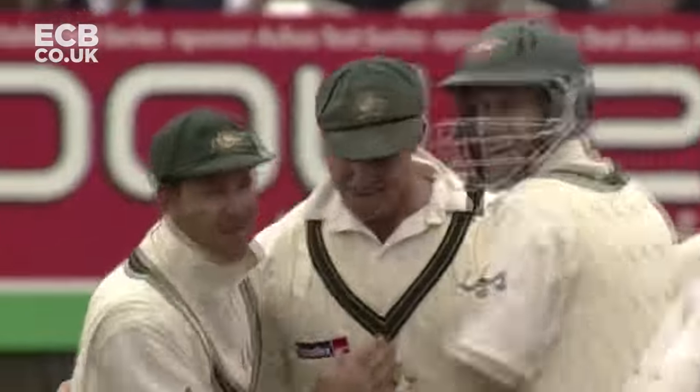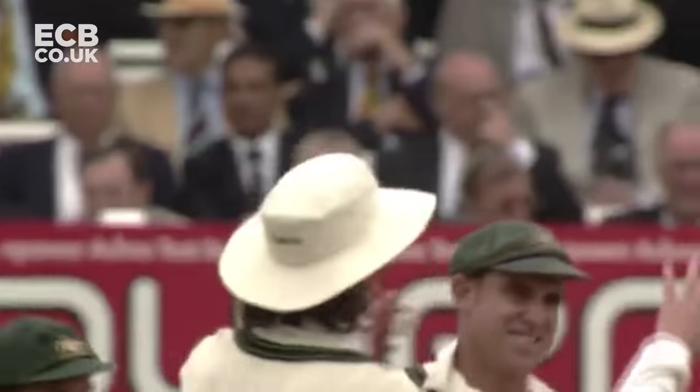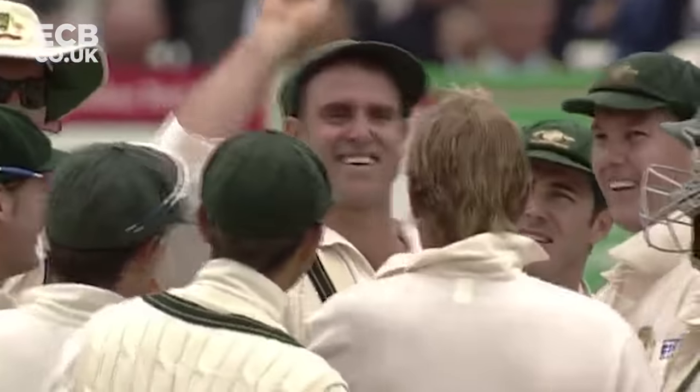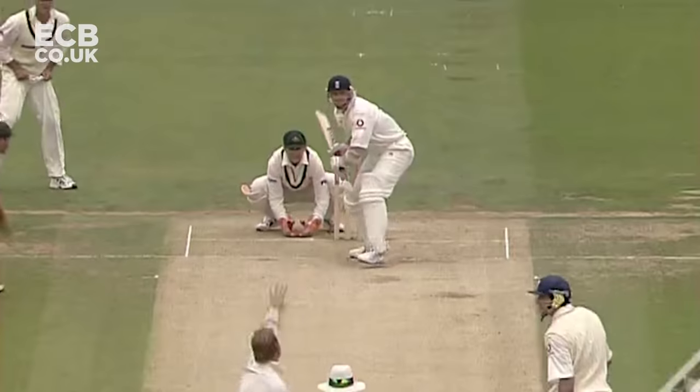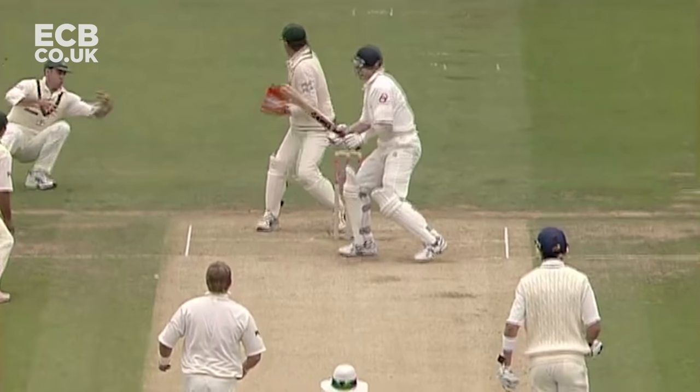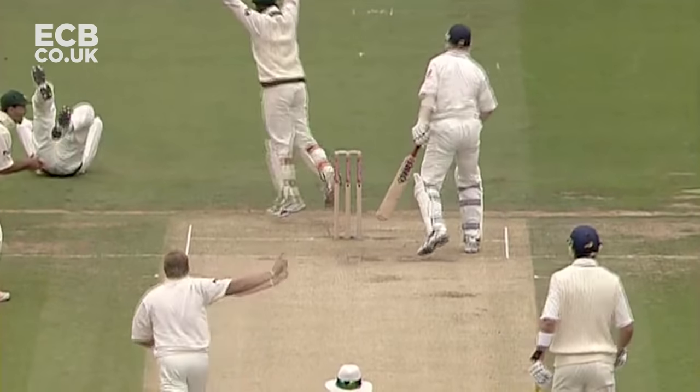That's a great reflex catch. A little bit of good fortune attached to it, but Matthew Hayden is a good slipper. Although he didn't get it cleanly the first time, it was a terrific effort to have his hand in the position. They were pleased to see the back of Hoggard because he can be a nuisance.